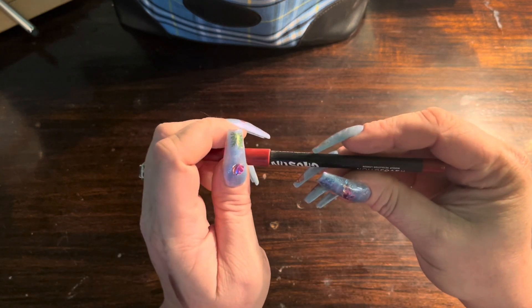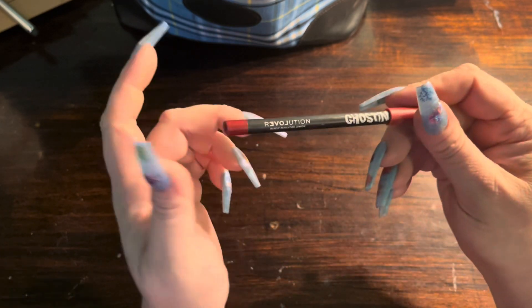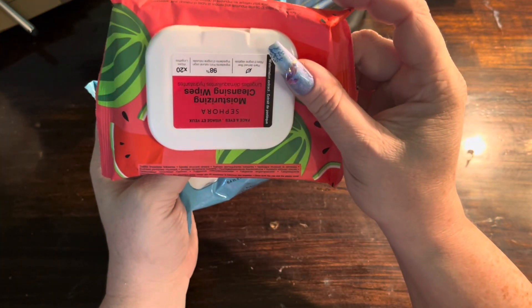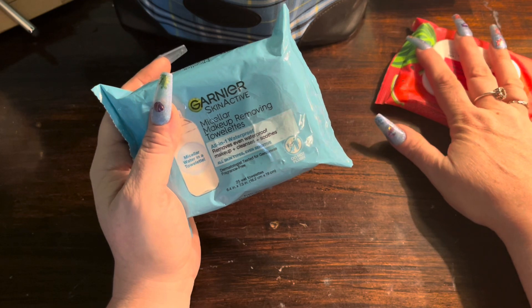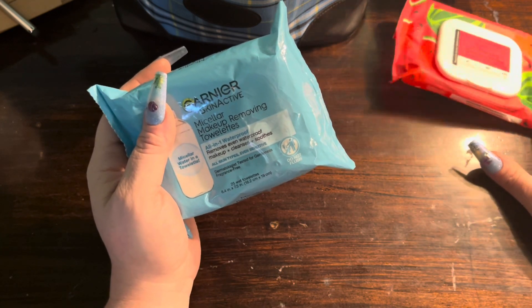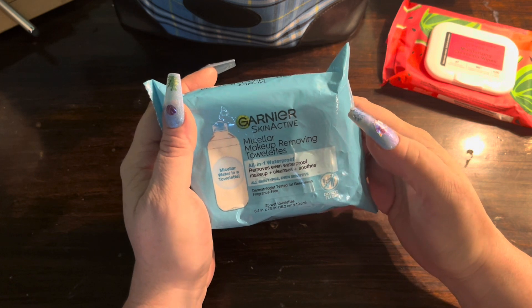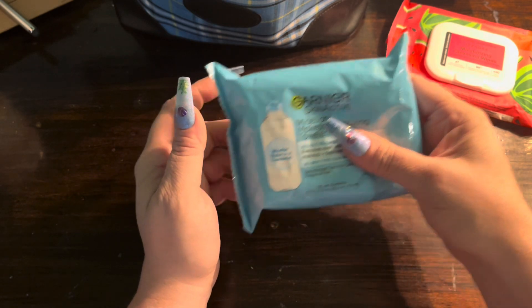By Revolution I have the Ghost lip liner — a full-on red that I use with red products. Lastly, I brought Sephora Moisturizing Cleansing Wipes in Watermelon, but I didn't have enough for the whole trip. So while I was out I also grabbed the Garnier SkinActive Micellar Makeup Removing Towelettes. And that is everything in my makeup bag!